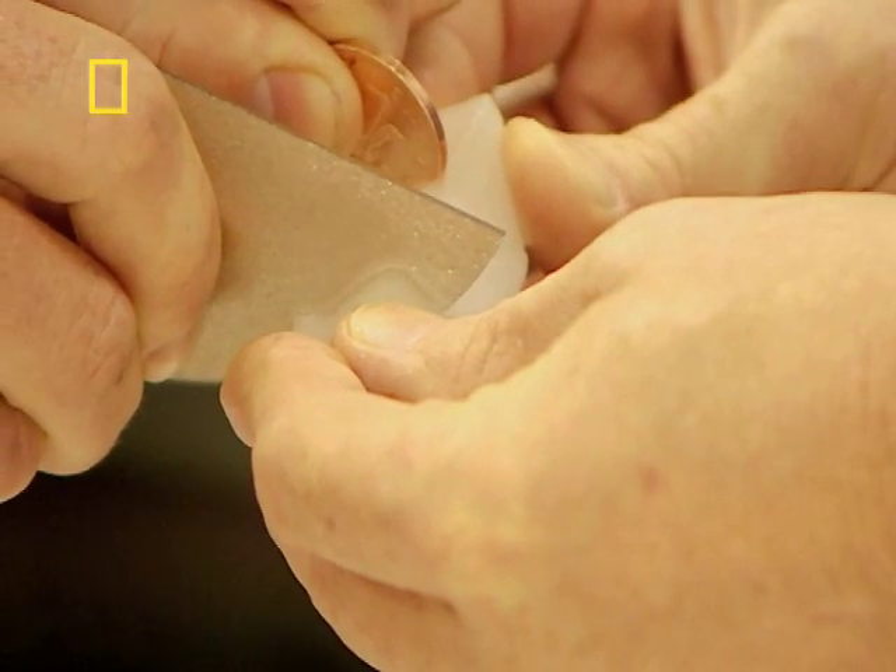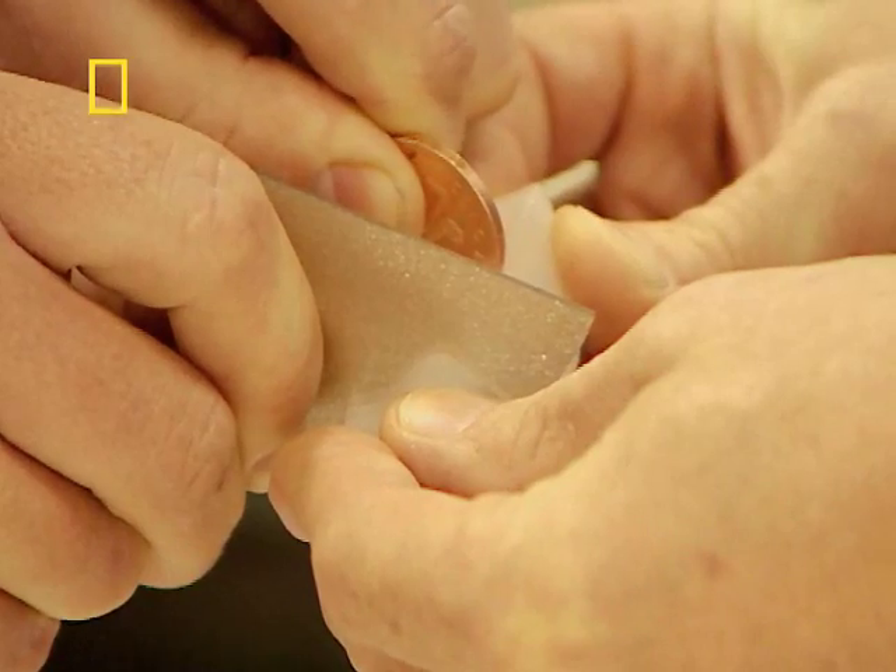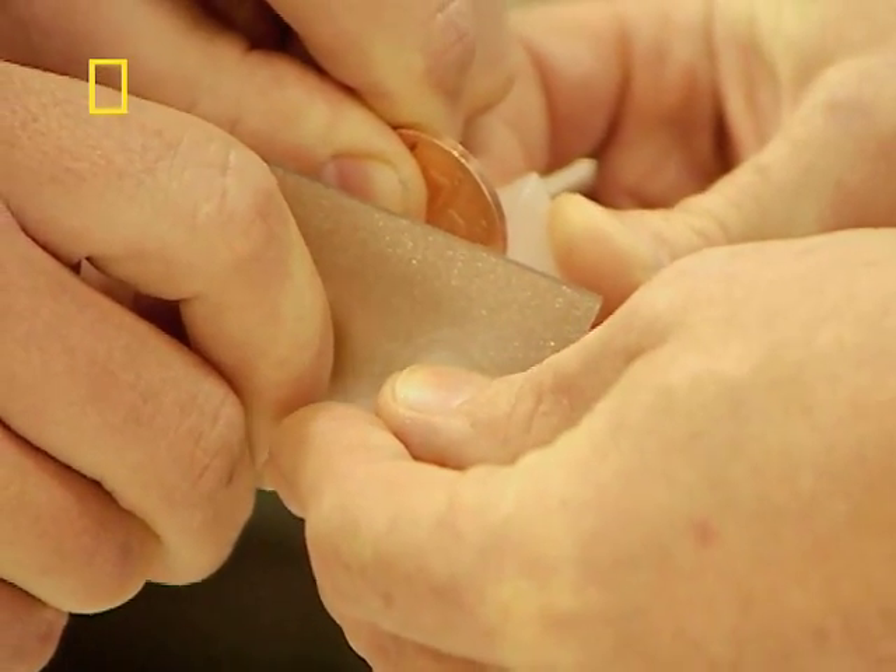Within seconds, the heat from my hand alone quickly transmits into the diamond disc and cuts the ice like butter. The amazing thing is, the diamond edge is in fact blunt. That really is amazing.